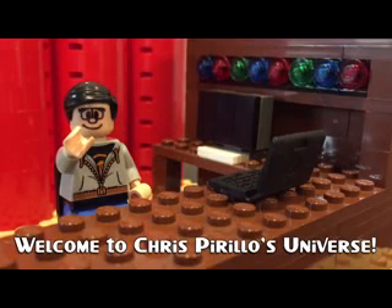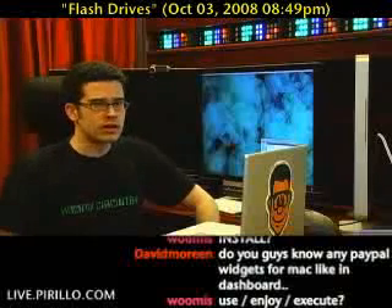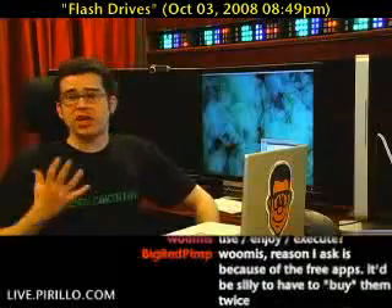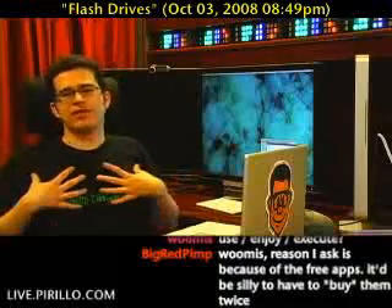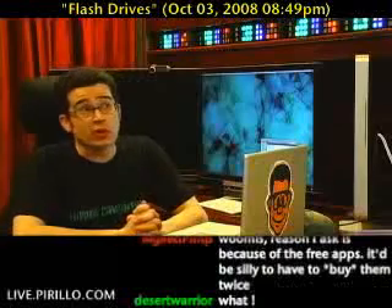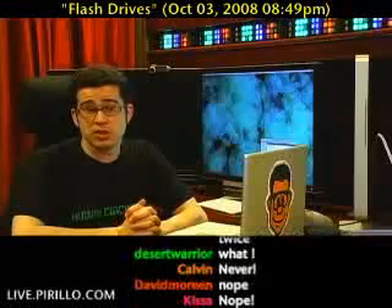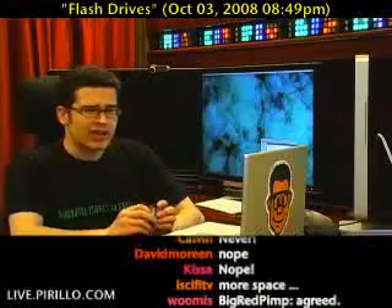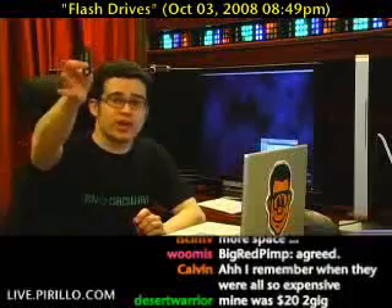Thank you for watching, liking, commenting, sharing, and subscribing. I don't think in my entire life I've ever heard anybody utter the sentence 'dang, I have too much capacity on my flash drive.' You can never have too much space, in my opinion. What is the highest capacity flash drive — USB drive, USB stick, thumb drive, whatever you call these things — that you have?